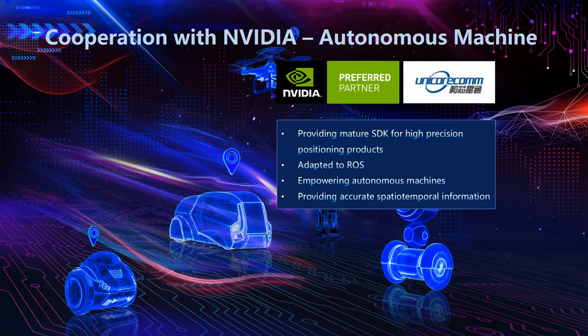Having talked about the excellent performance of UM982, we're glad to announce that in May this year, Unicor reached cooperation with NVIDIA. Based on the powerful AI computing and a multi-source fusion platform, UM982 is empowering the development of autonomous machines. We also provide a mature SDK for users, and the platform is adapted to different versions of ROS and can provide accurate spatial-temporal information.